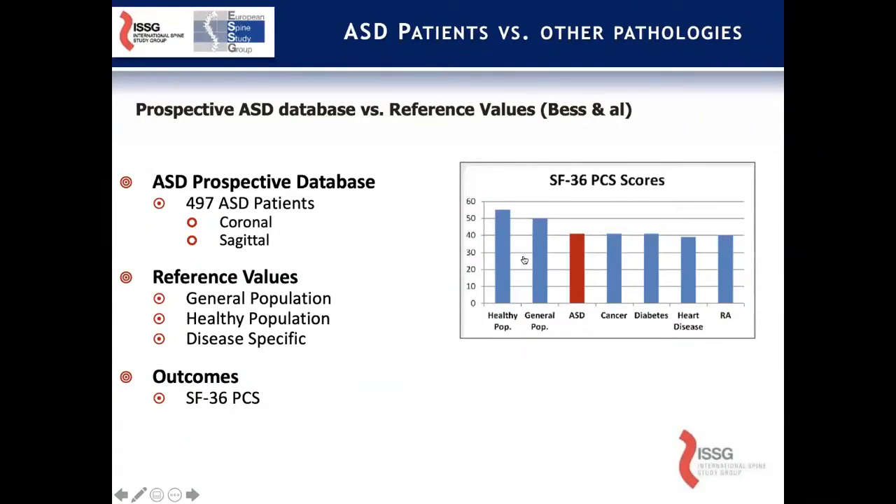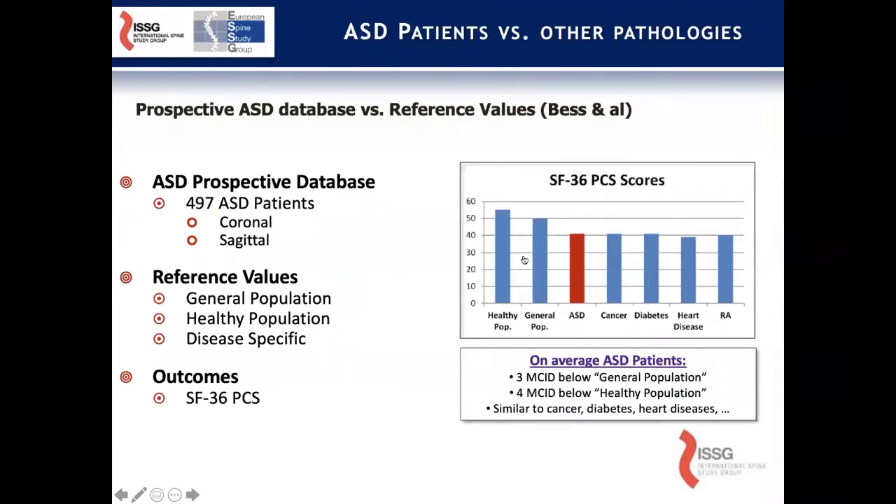The ISSG then was able to build off of this. This group really started in about 2008. We did a lot of retrospective work at first, and it wasn't until the early 2010s that we were able to look at some prospective data. Once we had that, we were able to start to really define the effect of adult spinal deformity relative to other disease states. Looking at SF36 scores, ASD patients in general perform on a similar level with other chronic diseases like cancer, diabetes, heart disease, and rheumatoid arthritis, being numerous MCIDs below the general healthy population.